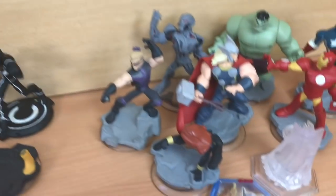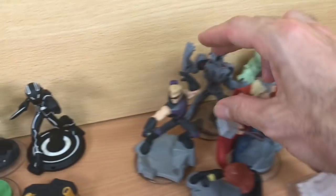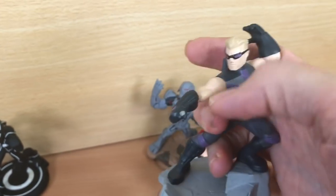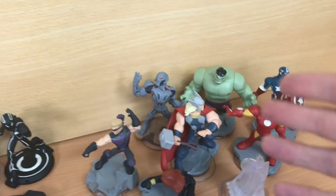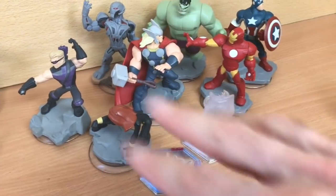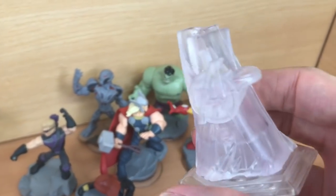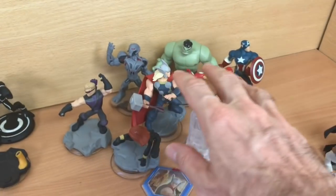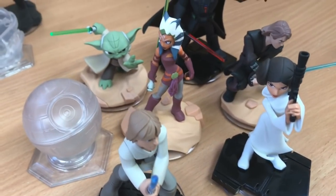Over here we have a load of Marvel figures. This one has some damage — I think that's Hawkeye, his bow has snapped off. We've also got Hulk, Ultron, Captain America, Iron Man, and Thor, bundled with this little Avengers crystal. I'm going for £20 on that bundle.